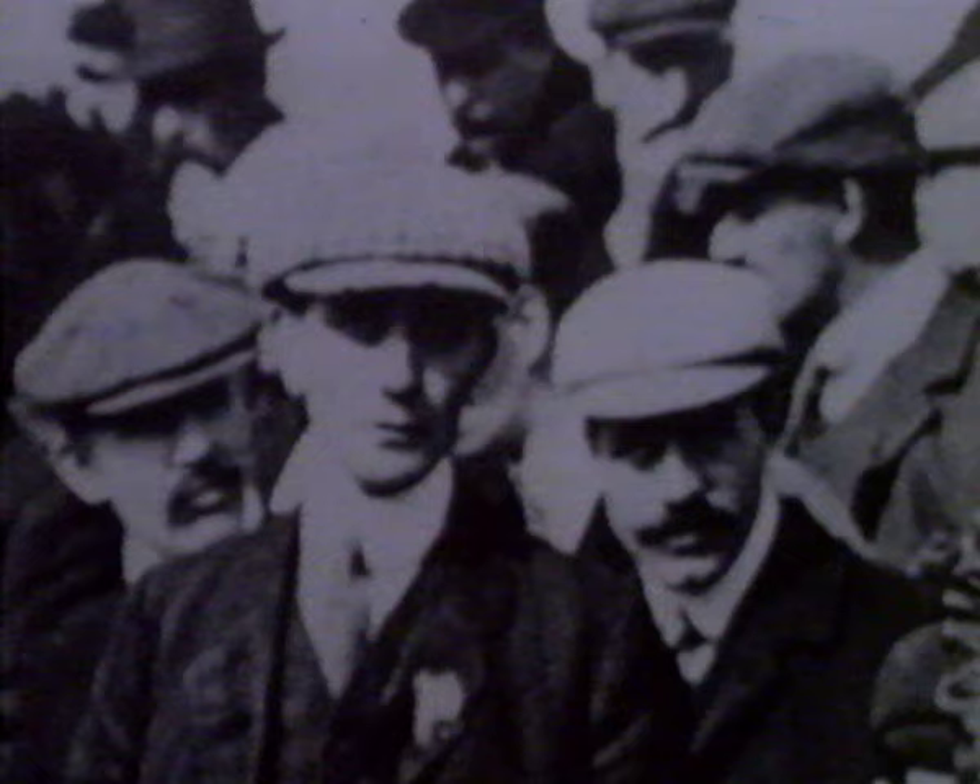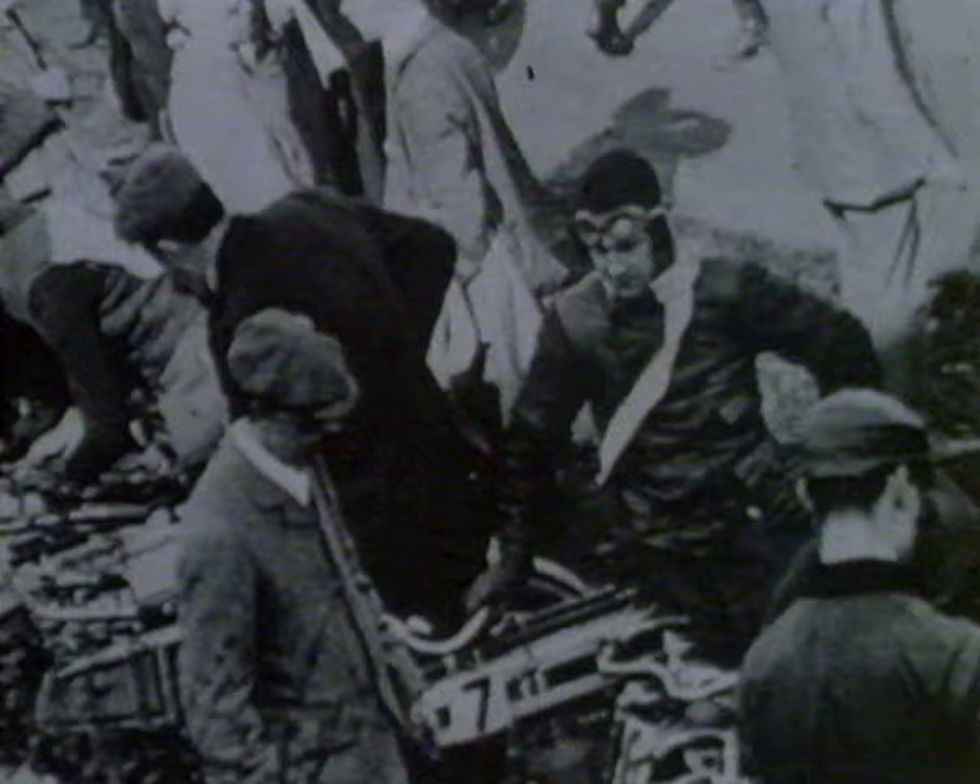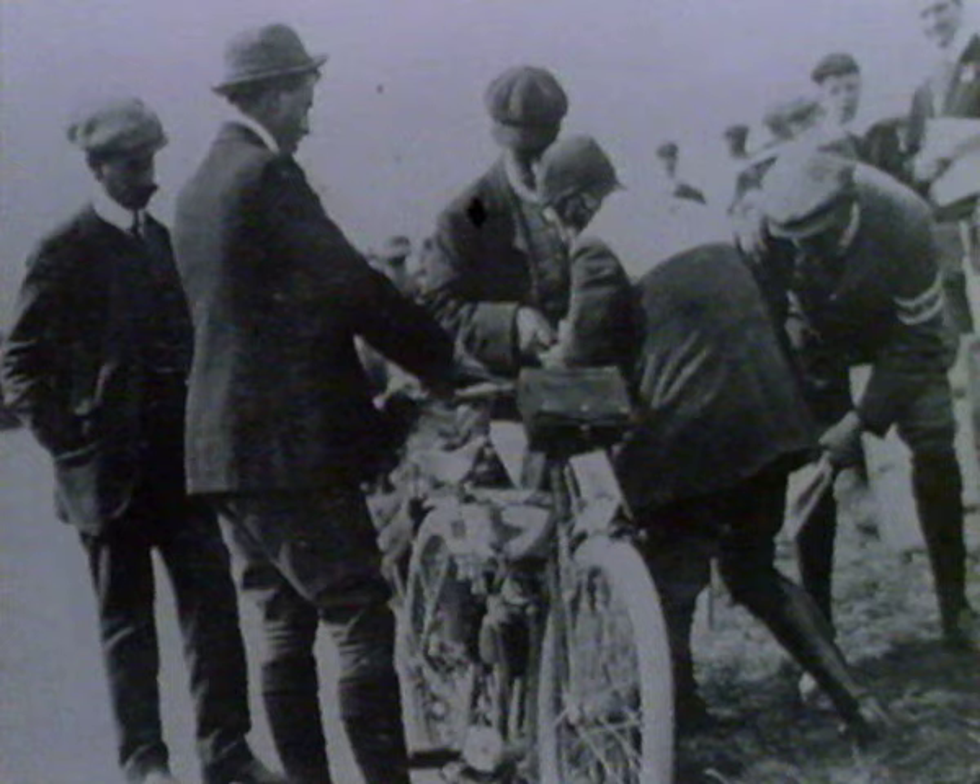In the first TT, held in 1907, there were two classes: one for single cylinder machines and the other for multis, and the winning speeds were 36 and 38 miles an hour. The same distinction was made in the 1908 race, but in 1909 the separate classes were dropped, fuel restrictions too were done away with, pedalling was no longer allowed, and the winner's speed rose to 49 miles per hour.